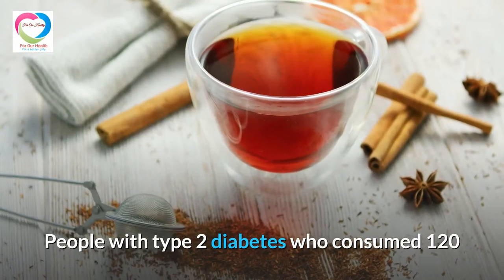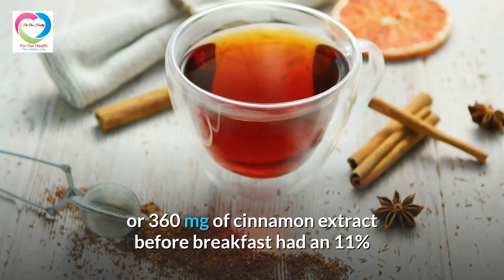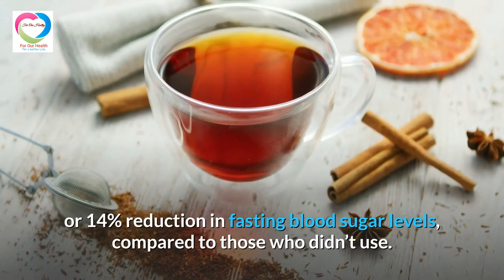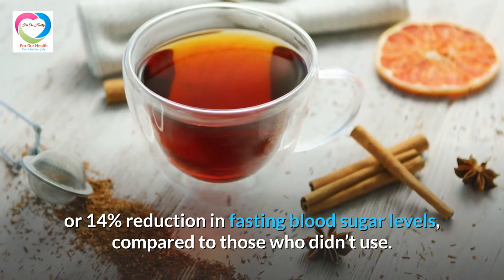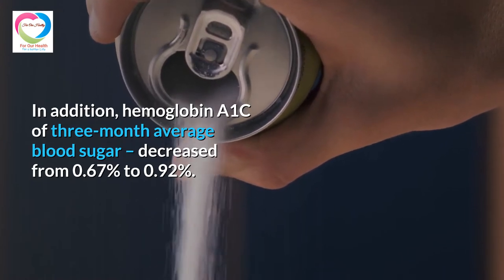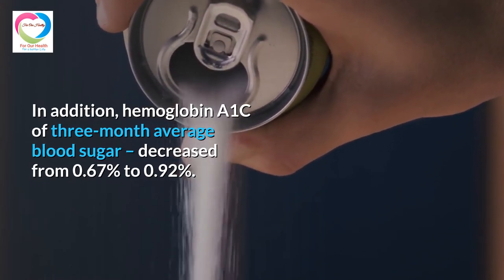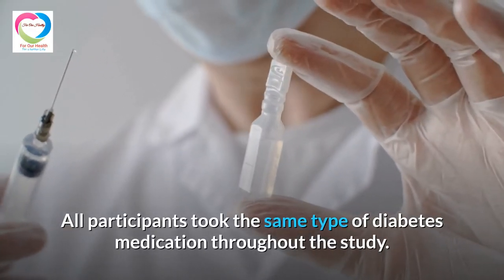People with type 2 diabetes who consumed 120 or 360 mg of cinnamon extract before breakfast had an 11% or 14% reduction in fasting blood sugar levels compared to those who didn't use it. In addition, hemoglobin A1c, a 3-month average blood sugar measure, decreased by 0.67% to 0.92%. All participants took the same type of diabetes medication throughout the study.